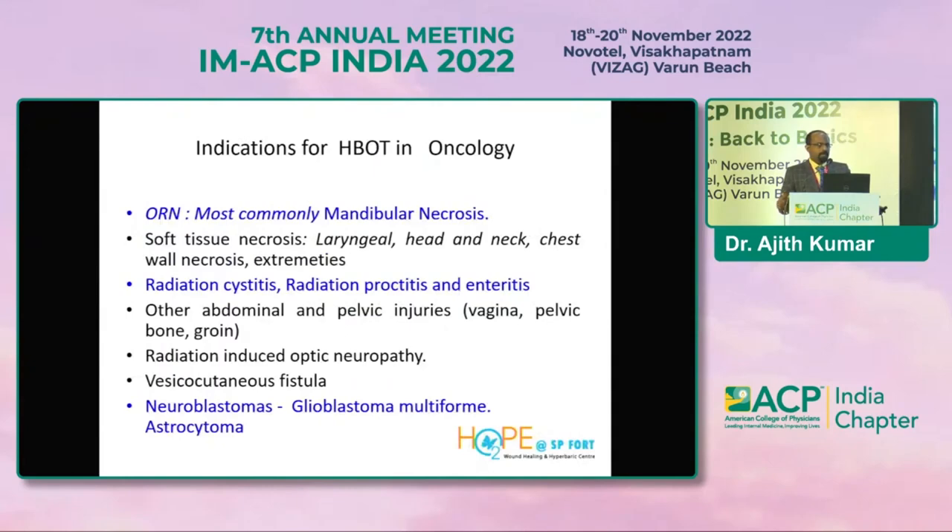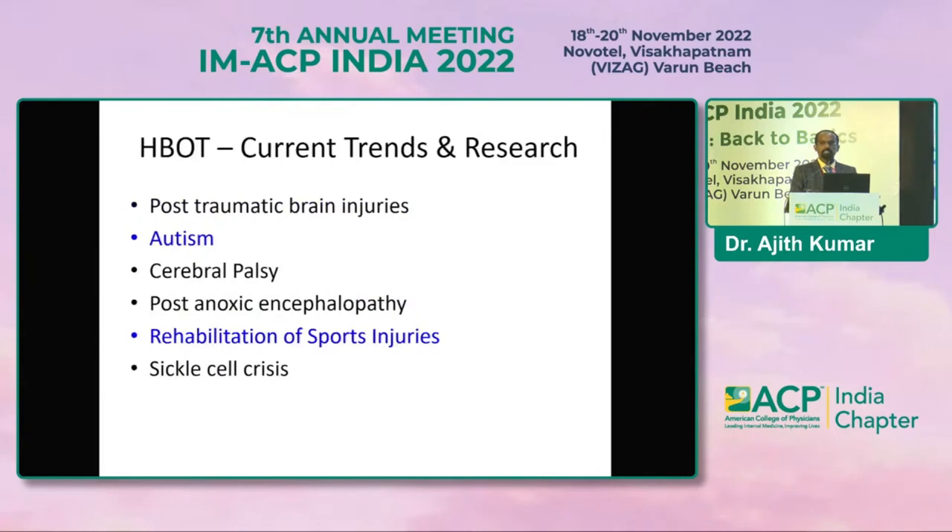Oncology is an upcoming area. Most importantly, HBOT can be used for mandibular osteoradionecrosis, cyclophosphamide- or radiation-induced hemorrhagic cystitis, and vesicovaginal cutaneous fistula following surgery in malignancy patients. The Amrita Institute in Kochi is doing a lot of research on the use of HBOT in glioblastoma multiforme after resection to prevent recurrence.